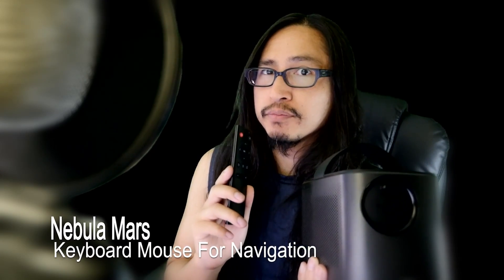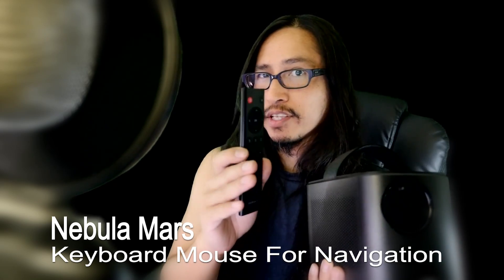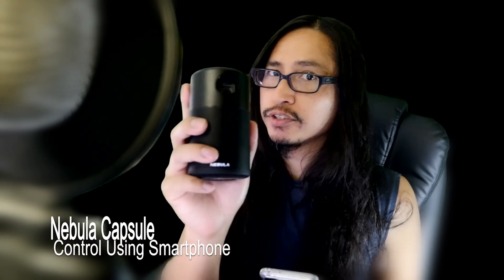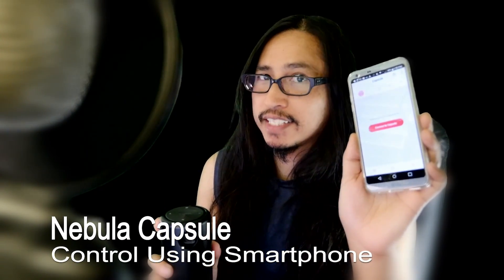Controlling the on-screen menu with the Nebula Mars is kind of difficult, so I recommend getting an external keyboard and mouse device. With the Nebula Capsule it is easier because it has a built-in mouse feature, and you can also remotely control the Capsule's on-screen menu using your smartphone — that's a big plus.